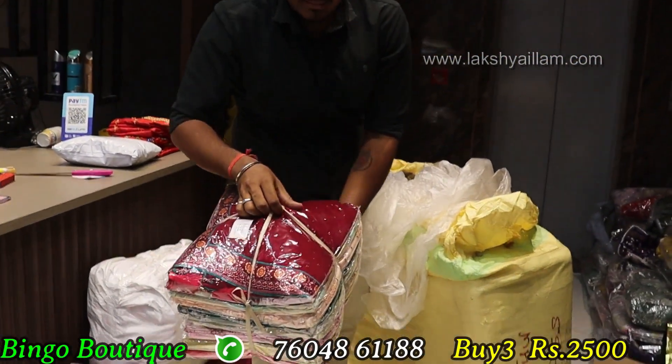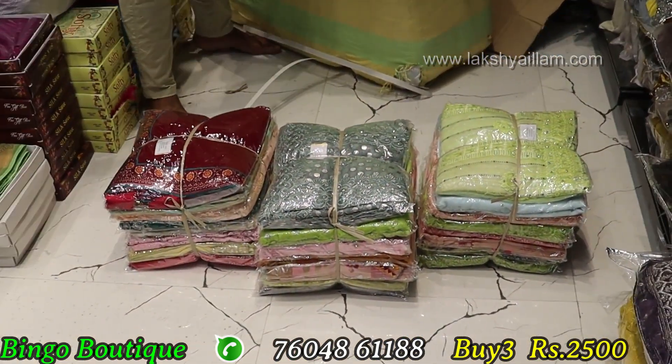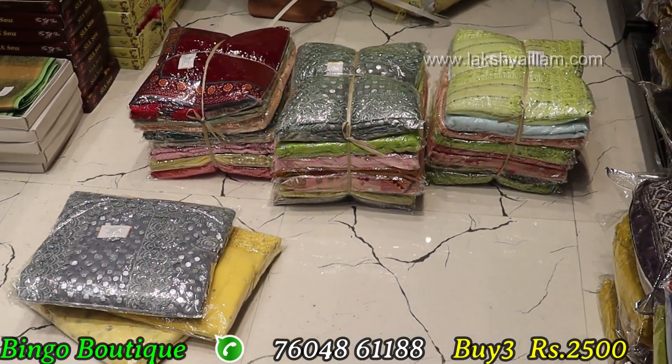This is a full heavy item. Moon piece for 2500. You can buy a single piece for 950. Latest variety update. This is 3 piece for 2500.